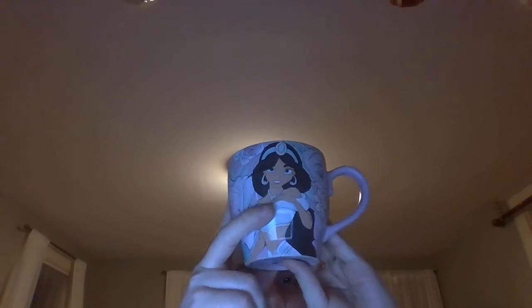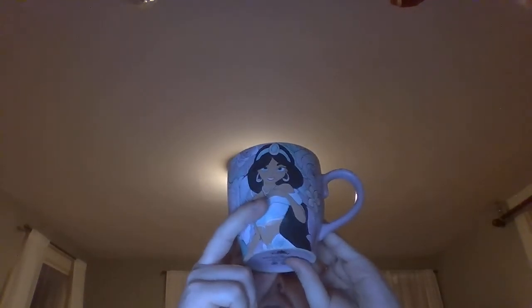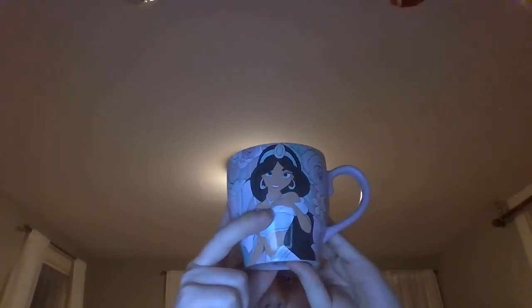But look at the size of this — it could be enough for a cup of coffee, maybe a cup of tea. But this mug looks beautiful. It really does look beautiful. I'm glad I have this one. I really am. Hopefully it won't get lost.